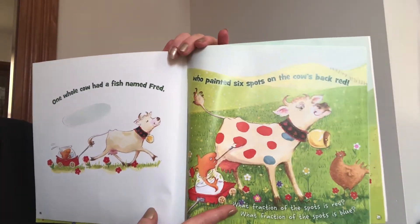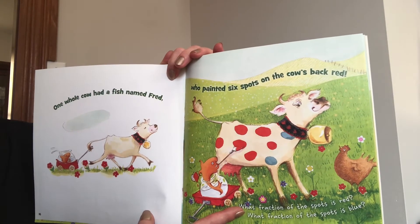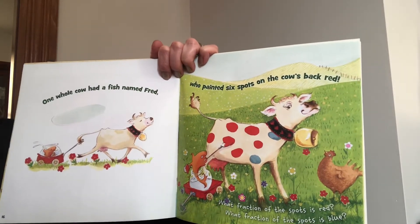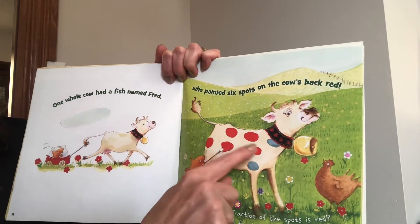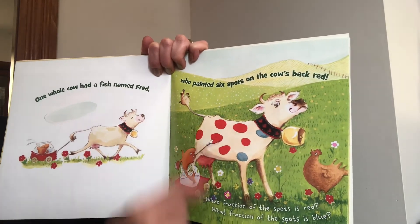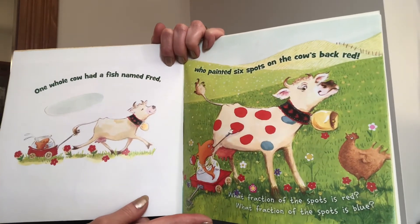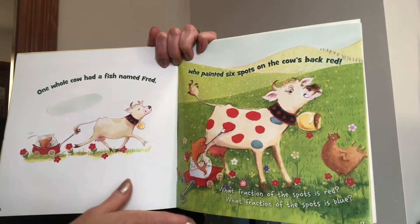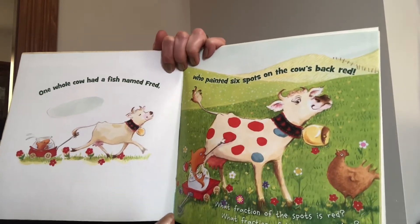One whole cow had a fish named Fred who painted six spots on the cow's back red. What fraction of the spots is red? Let's see — how many spots? One, two, three, four, five, six, seven, eight. Eight spots total. And we know one, two, three, four, five, six are red. So six out of eight would be called six eighths. What fraction of the spots is blue? I can see just two of them are blue, but there are still eight total. So two out of eight, or two eighths, are blue.